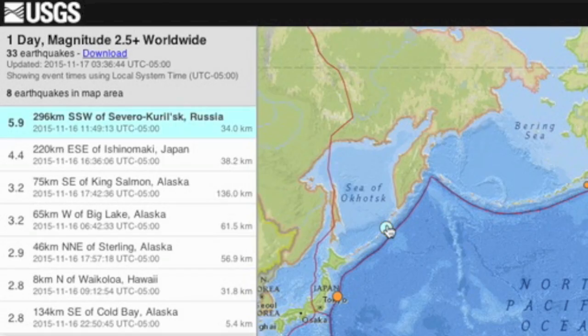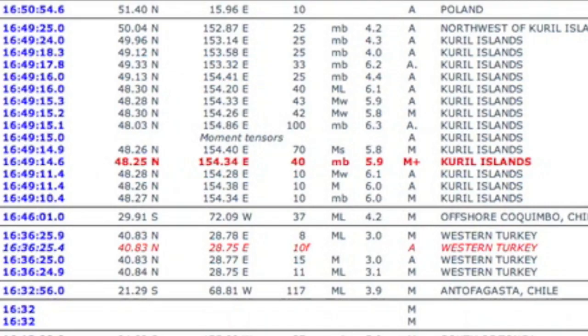We also took a large shake south of the Kamchatka Peninsula. This one hits 6 on many readers, as high as 6.3.